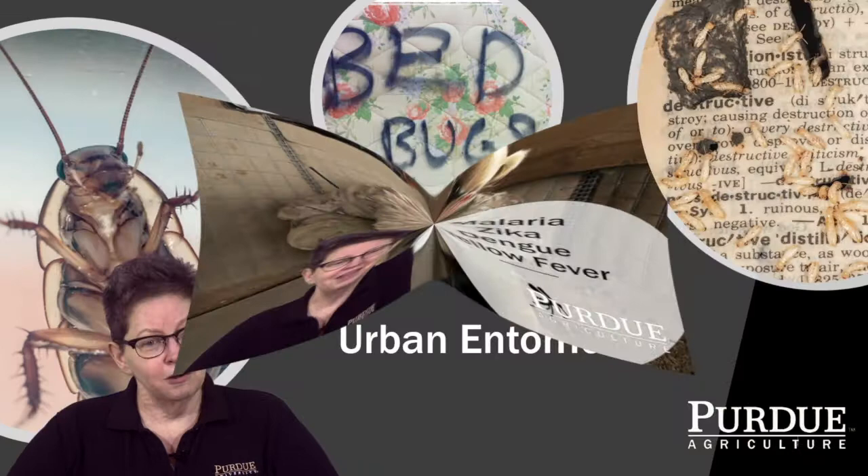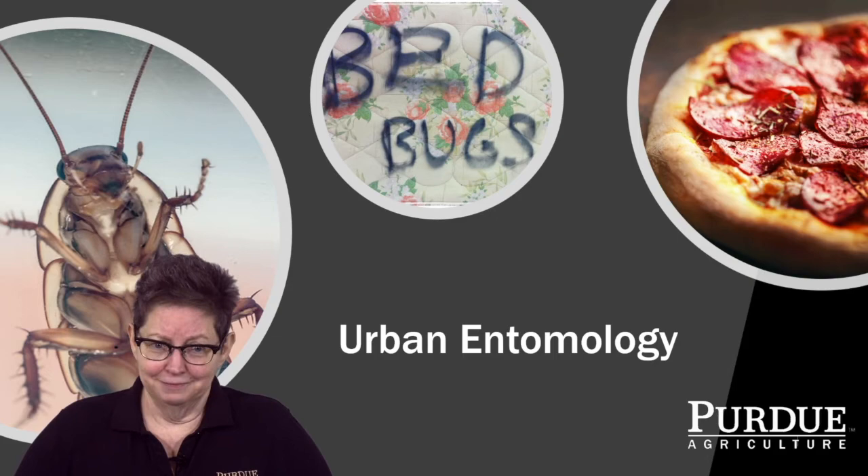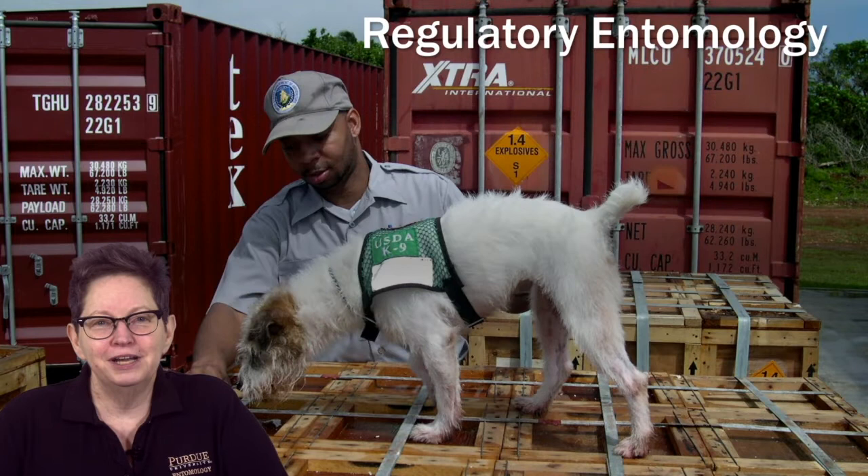Urban entomology is where termites, roaches, bed bugs, and all that other stuff ends up. Urban entomologists are the ones that make sure your pizza does not come with extra unexpected toppings. If you want to own your own business, this is a fantastic area to work in — there are a lot of entrepreneurs. But also, it's a really important thing for public health.